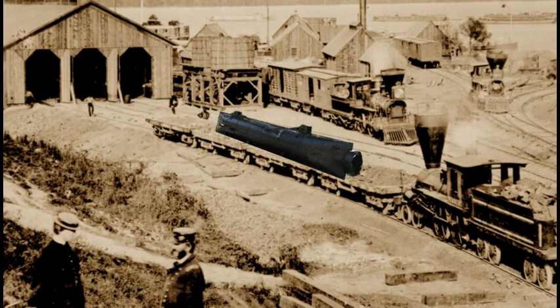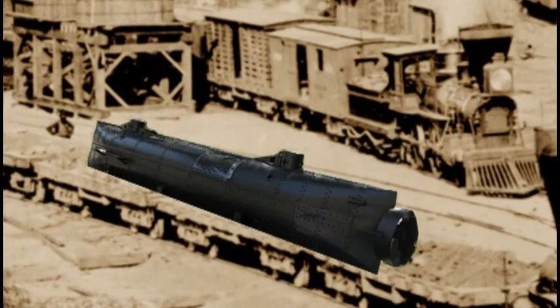Mobile is not being immediately threatened by Union forces, so they decide to ship this latest submarine by rail to Charleston, South Carolina, which is under constant attack by Union ships.